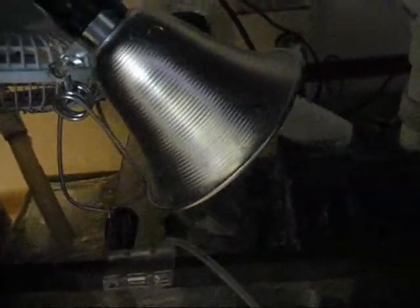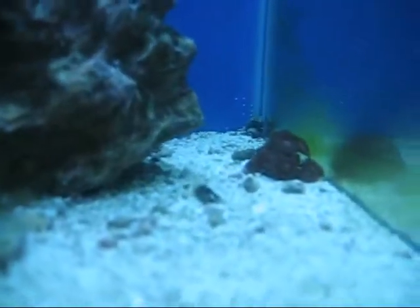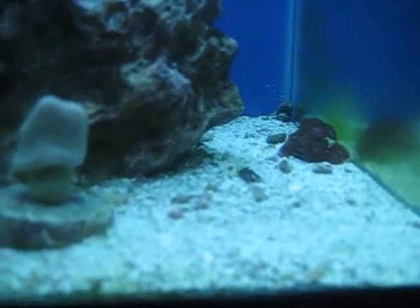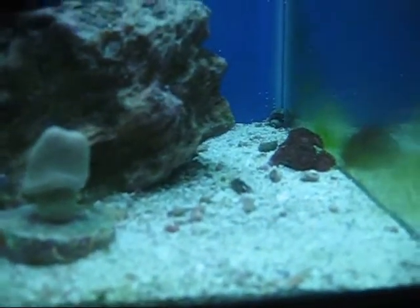Just waiting for it to cool down and monitoring it as we go. The fish are still okay. There's a dead hermit crab there — I don't know if it was a result of the heat or what. Kind of disappointing.